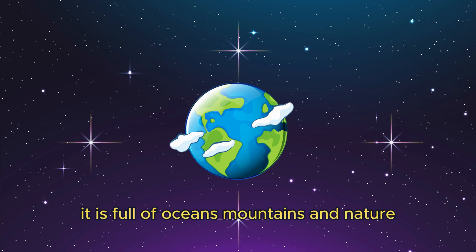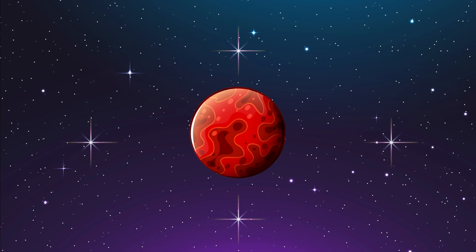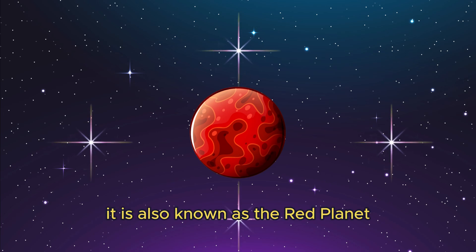This is our home, Earth — the only planet we live on. It is full of oceans, mountains, and nature. This is Mars. It is also known as the red planet.